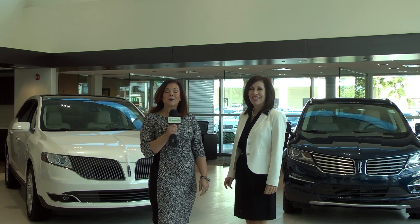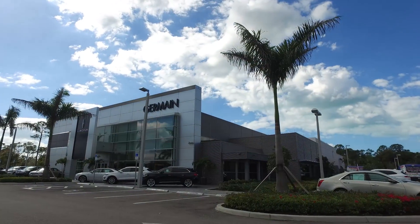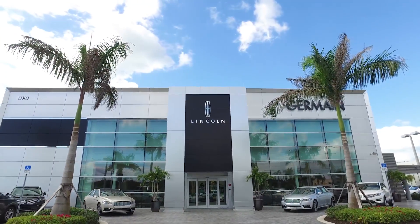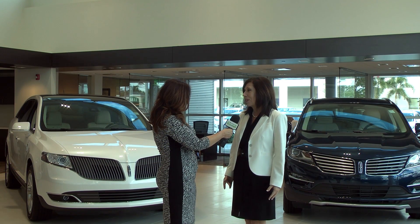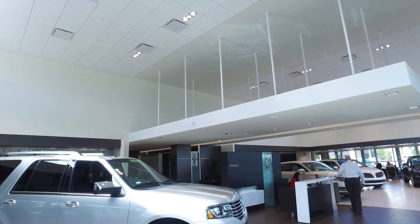We're here in Naples at Jermaine Lincoln with Leslie Sasse, the general manager of this dealership. Such deep-rooted family tradition in the Jermaine name. The Jermaines came to Naples, Florida in the 70s and opened the Lincoln dealership. We pride ourselves on having a lot of customers that have done business with us for a long time. We have a deep-rooted loyal client base in Southwest Florida.